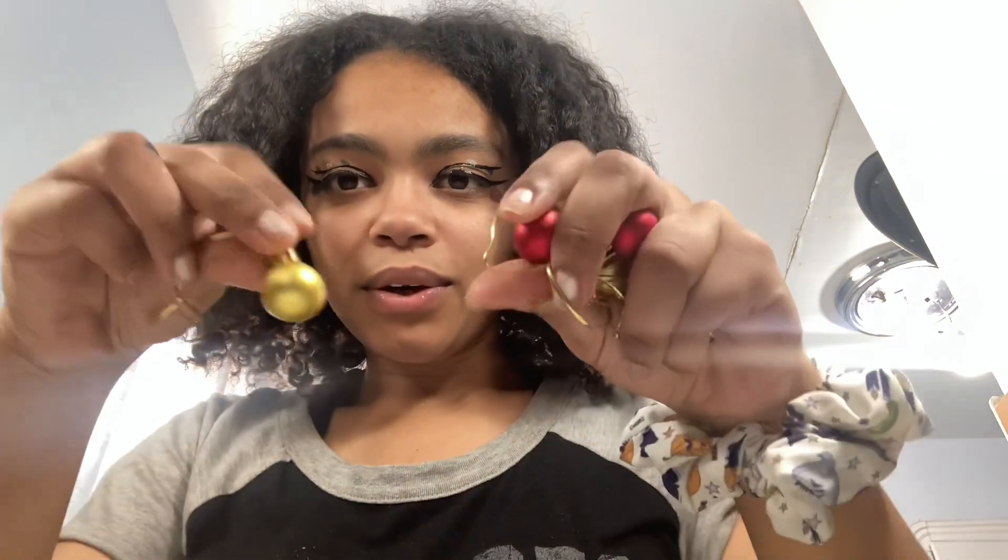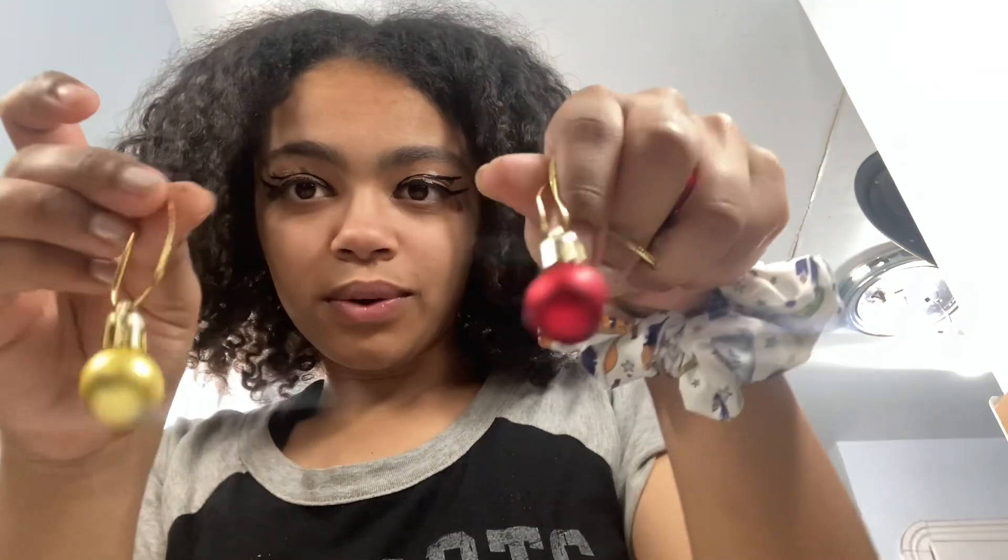I really like how eyeliner looks on me. I stopped doing eyeliner after I gave birth — if you're a mom, sometimes you just stop doing things you used to do. But this year I got back into a lot of things and I'm really proud of that. I really like how this turned out! Let me show you the ornaments — I got them from Dollar Tree. We've got gold and red, it's gonna look so cute.